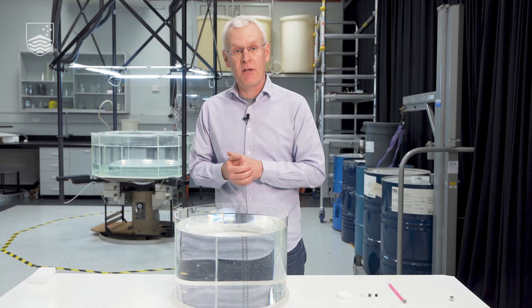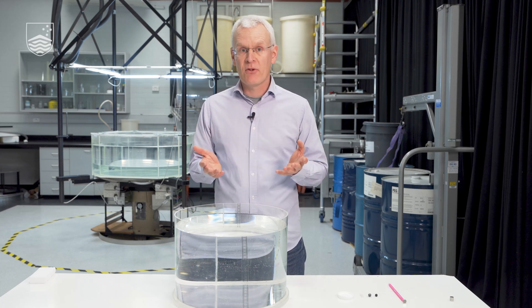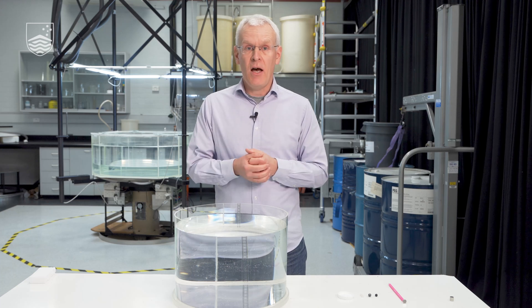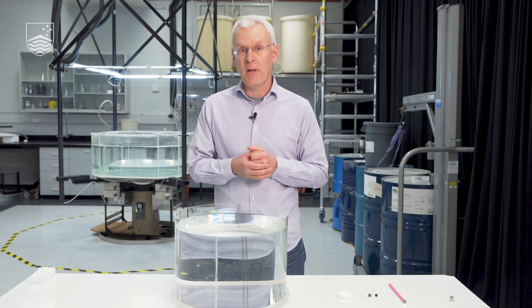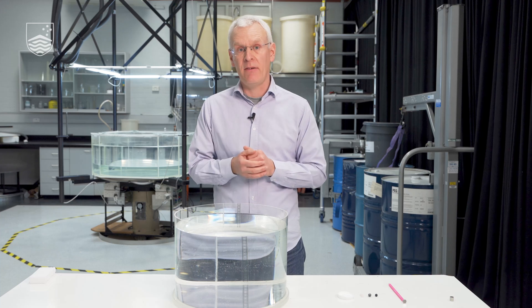Now you may ask yourself why do we need to know about magnetism and magnetic materials? Well magnets and magnetic materials play a very important role in technology. For example, information storage, electric motors, electrical systems. They're essential for renewable energy technologies, things like medical imaging and medical applications. So hopefully that gives you just some idea of how important magnets and magnetic materials are and why we need to understand how they behave.